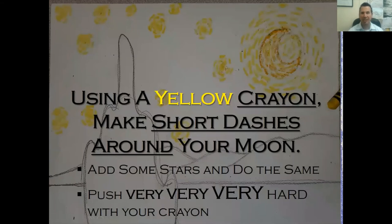Next, take a yellow crayon and make short dashes around your moon, close together. Very important: push very hard with that crayon to get as much wax onto the paper as possible. In class I'm telling everyone to count one-two-three-four for every dash — one-two-three-four — just to make sure you get as much crayon on the paper as possible.